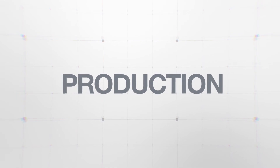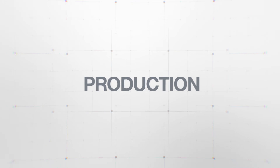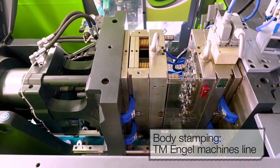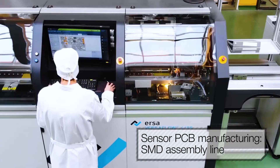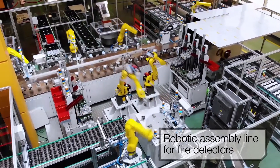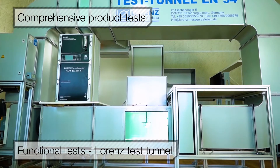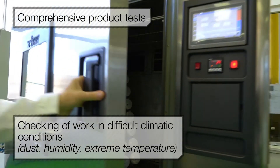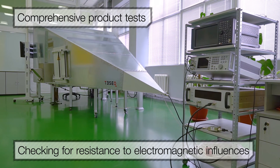A few words about quality. For the production of fire detectors and other equipment of the Rubège TM brand, a modern research and production complex of a full cycle has been deployed and equipped with the latest automated equipment. After release from production, all products go through several stages of testing in the laboratories of a certified testing center. Both of these factors guarantee the highest quality of the products supplied to the customer.